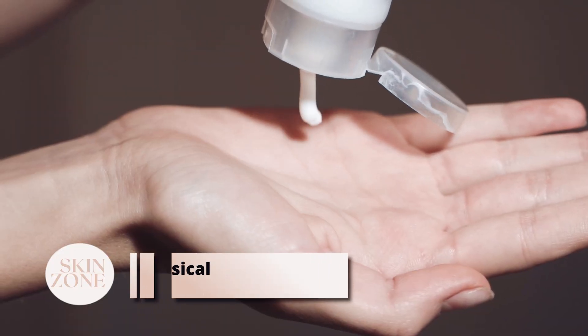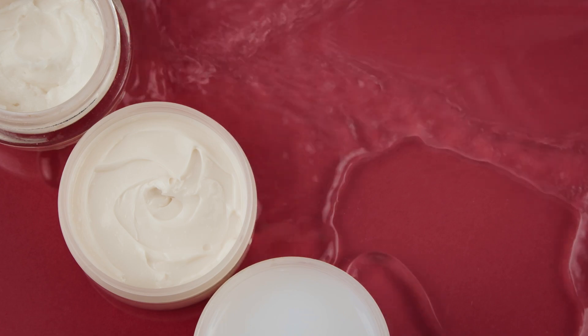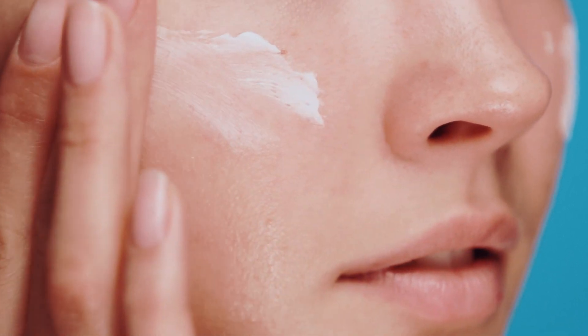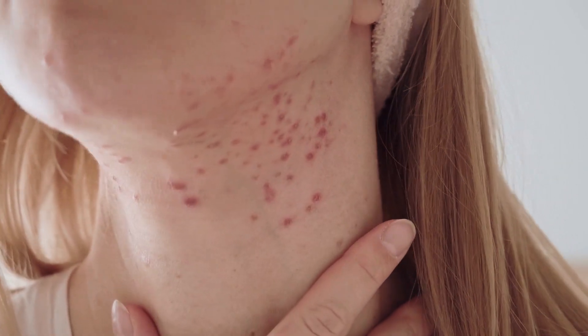Physical sunscreens, also known as mineral sunscreens, are made up of fine particles of minerals, commonly titanium dioxide and zinc oxide, that sit on the top of the skin and reflect UV radiation. They are becoming more sought after as they are less irritating for sensitive skin than certain chemical filters. However, sometimes a physical sunscreen can be heavier and thicker on the skin than a chemical sunscreen with the same SPF. Therefore, physical UV filters might not be ideal for oily or acne-prone skin.